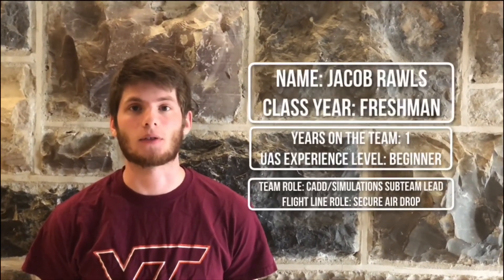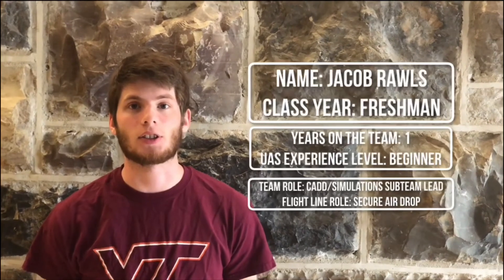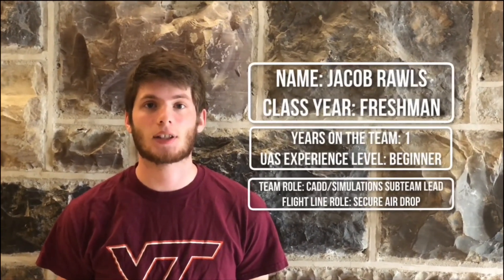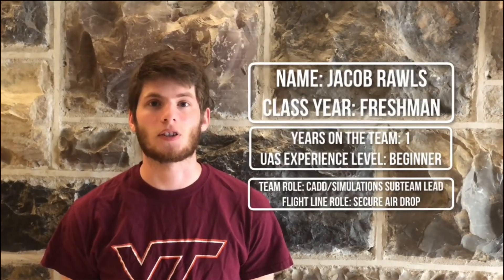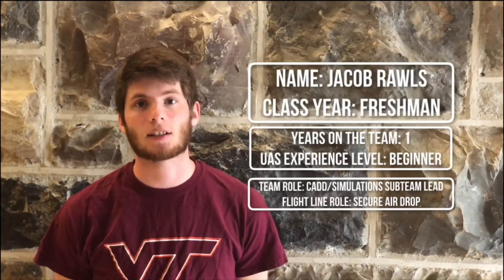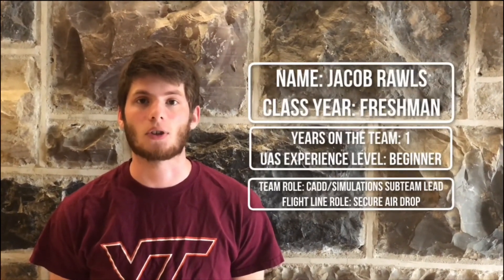Hi, my name is Jacob Rawls. I'm a freshman at Virginia Tech. This is my first year on the team as well as my first year working with UAS Technologies. As head of the simulation sub team I'm in charge of making sure all the renderings and simulations are accurate. On the flight line I will be inspecting the GPS stands and the water valve drop mechanism.